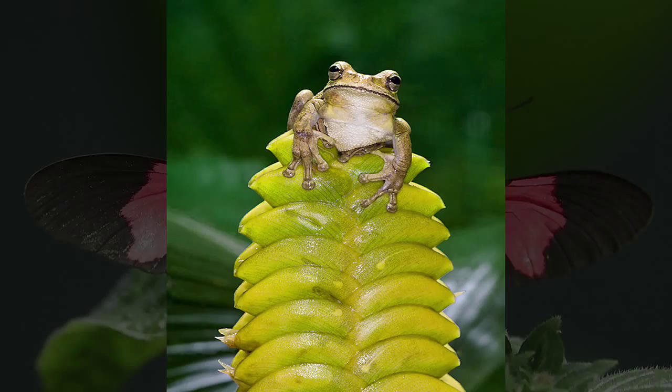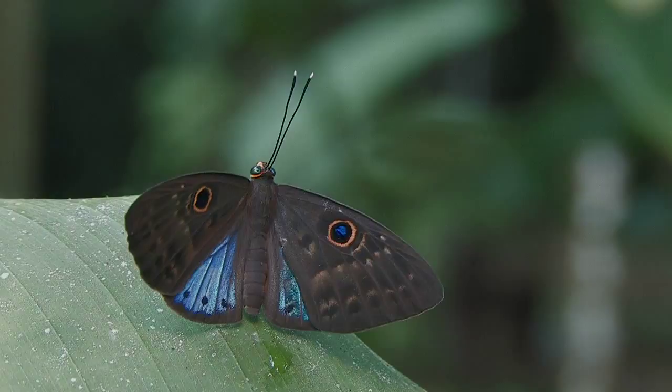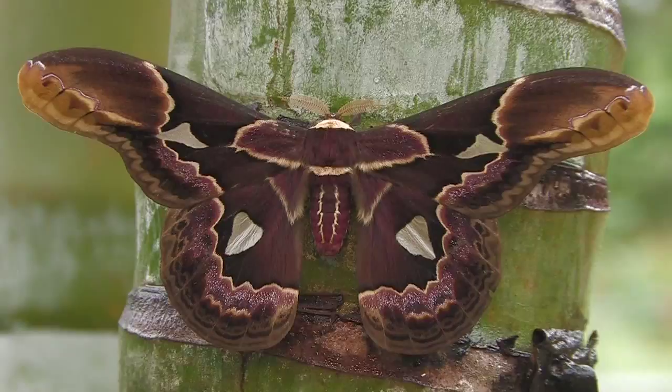Butterflies, moths, caterpillars, praying mantis, and leafcutter ants are among the thousands of insect species to find and photograph in the rainforest. The sheer number of species and subjects will lead to a large and varied macro portfolio.